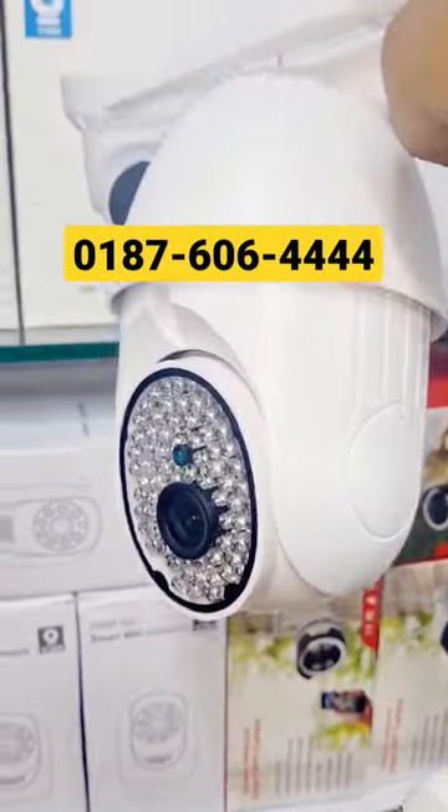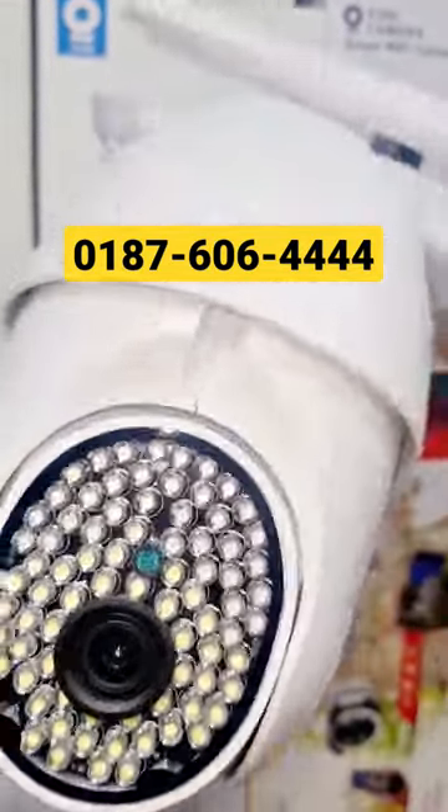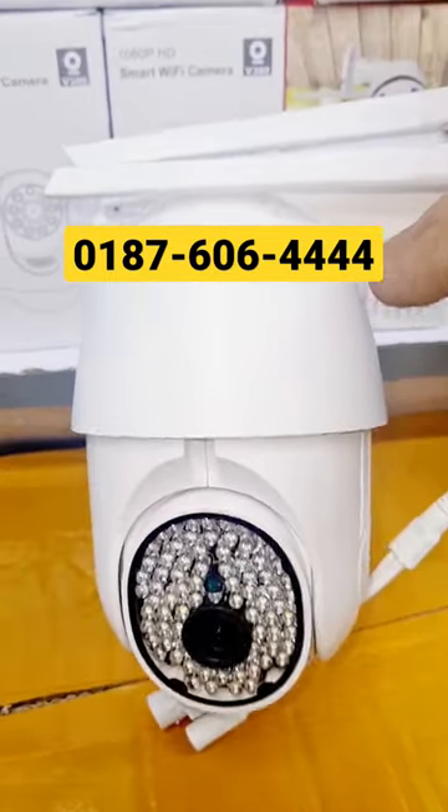The camera has 5 megapixels. The night vision has a clear resolution and HD quality video.